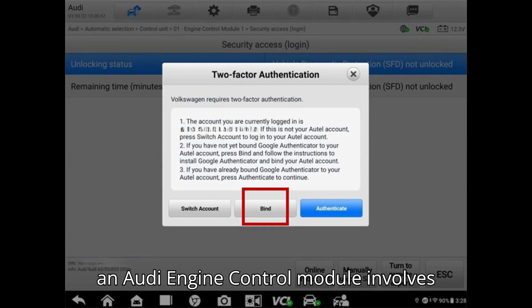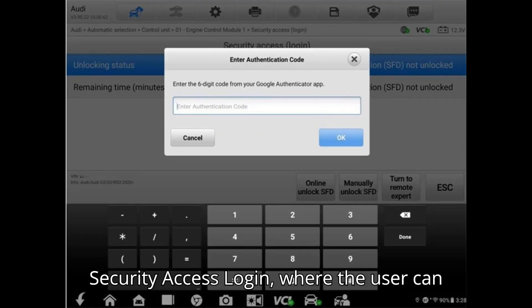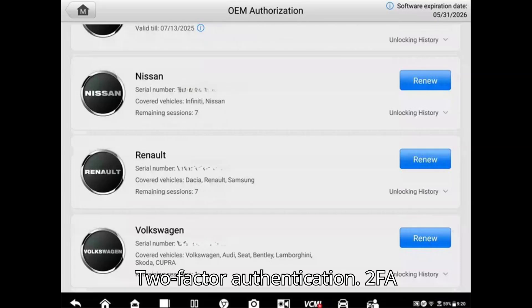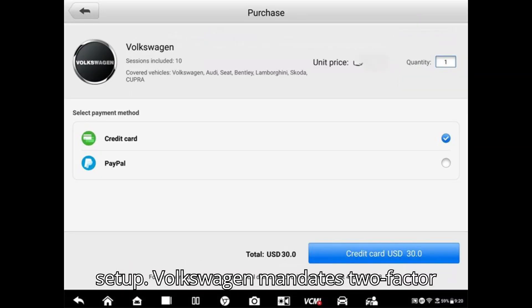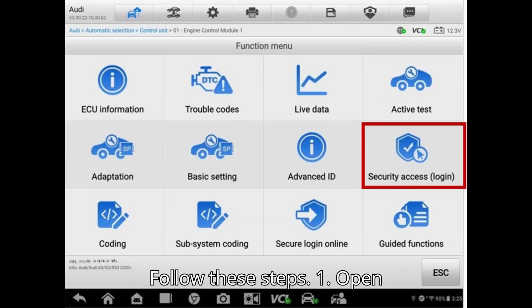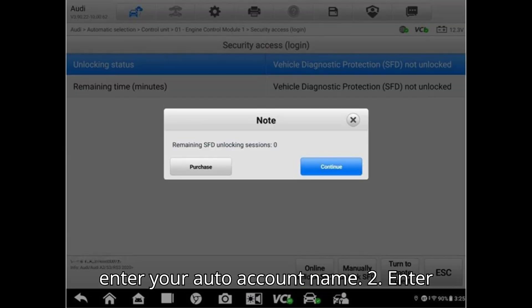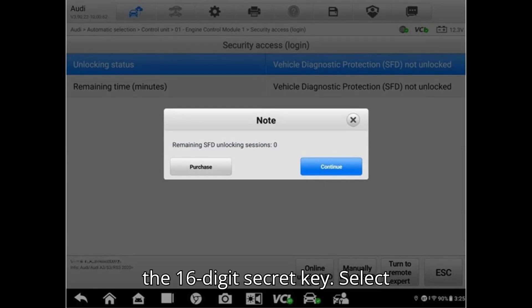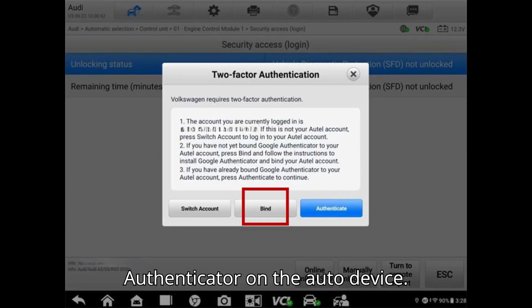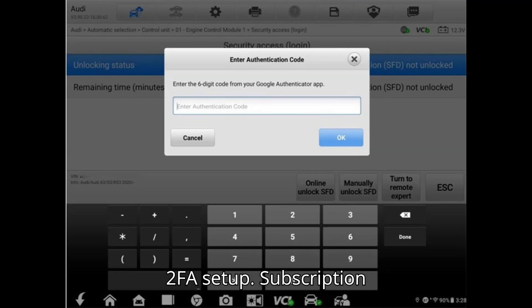For instance, unlocking an Audi engine control module involves selecting Audi > Automatic Selection > 01 > Engine Control Module 1 > Security Access > Login, where the user can select Online Unlock SFD. Two-Factor Authentication (2FA) Setup: Volkswagen mandates two-factor authentication, achievable by setting up Google Authenticator on your smartphone and linking it to your Autel account. Steps: 1. Open Google Authenticator, add a code, and enter your Autel account name. 2. Enter the 16-digit secret key, select Time-based in the Type of Key field, and complete the setup. 3. Authenticate using the six-digit code from Google Authenticator on the Autel device. Note: ensure the email associated with your Autel ID is functional to complete the 2FA setup.